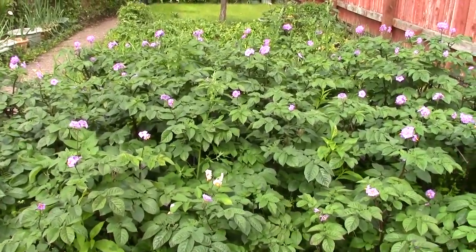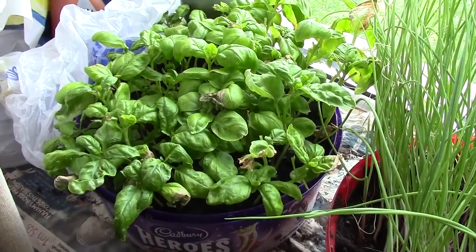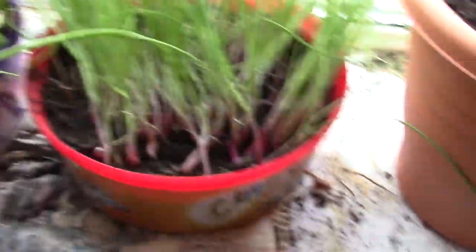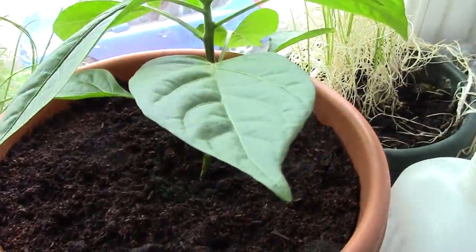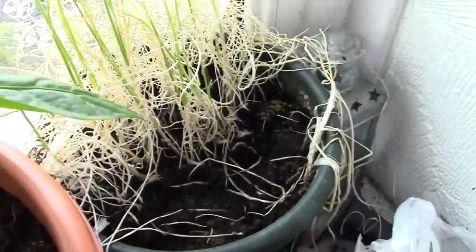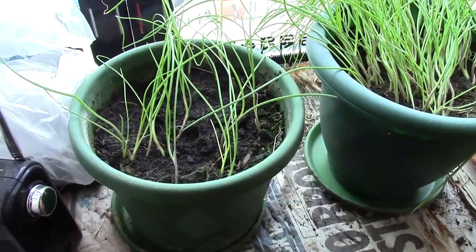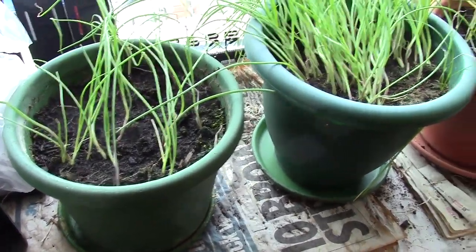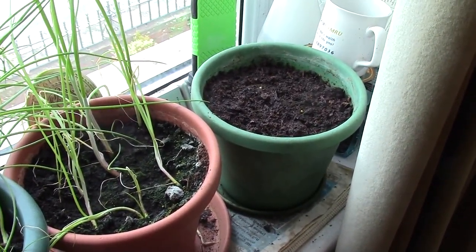That's the garden outside. Moving indoors: basil, red spring onions, peppers, white spring onions from last year that need to go, and more spring onions waiting to germinate on the end.